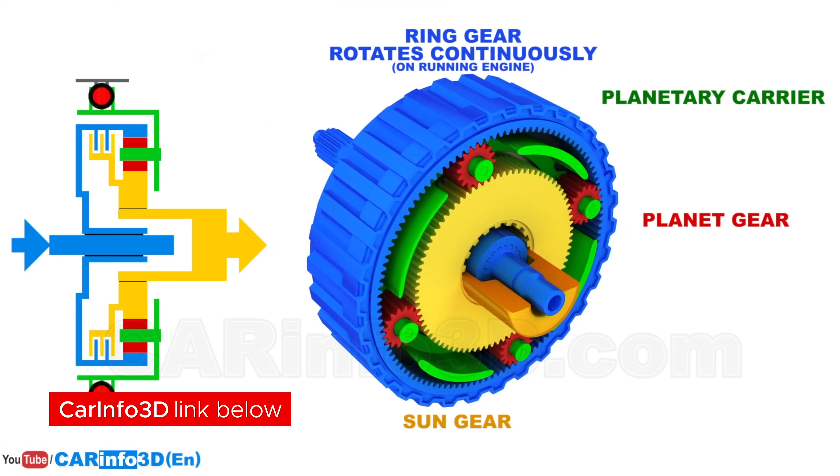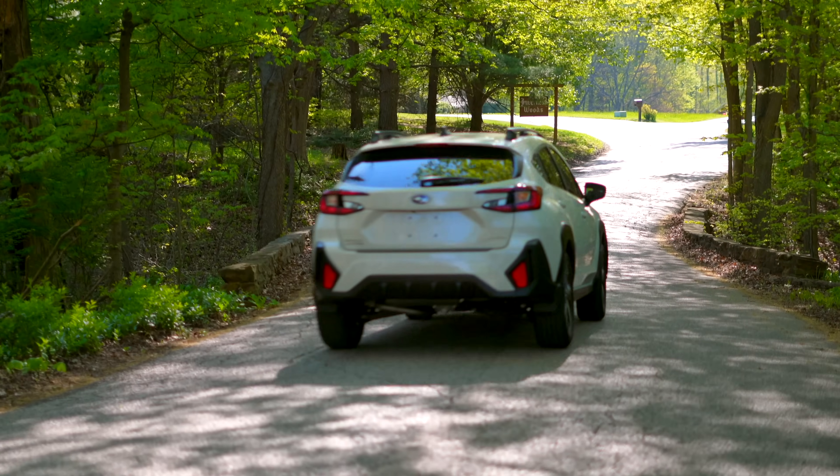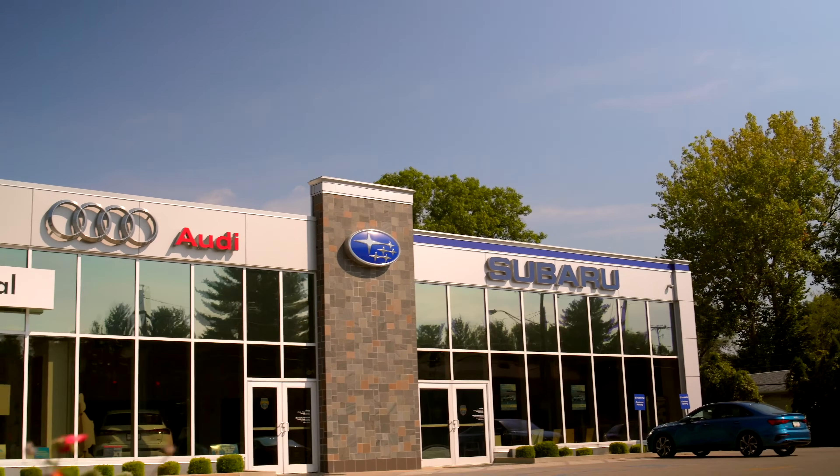From there, power goes to a planetary gear set which allows you to flip the direction, providing a reverse gear. To get the power to the axles you have a final drive gear, and you also still have a torque converter to connect it to the engine, plus solenoids to make everything work.